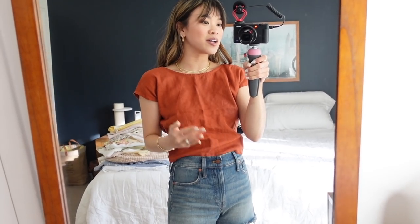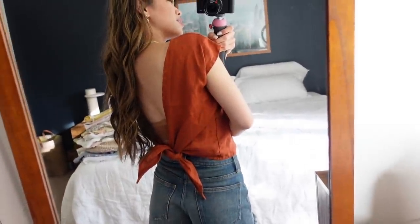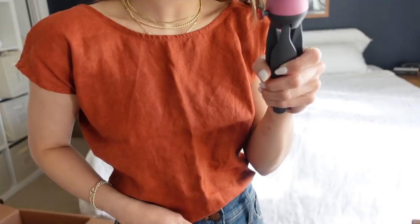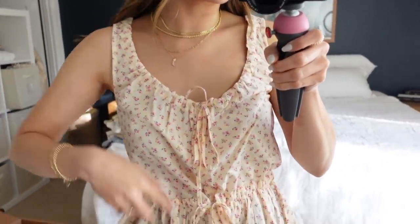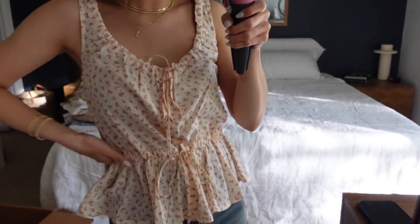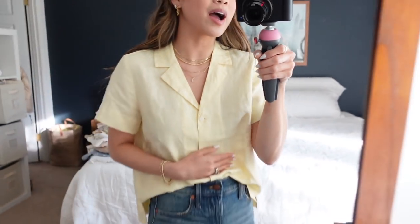This top is from a brand called Elizabeth Suzanne that no longer exists, which is really sad. It's a linen top that ties in the back — I love the color and the fit, and the fabric is super nice. This Madewell top has gathering around the neck and cute little ties around the waist — a really cute little tank. Last top: this is an Everlane linen button-down in yellow. You can tell I wear a lot of color in spring and summer — yellow is a staple warm-weather color for me. It's a really great structured top.